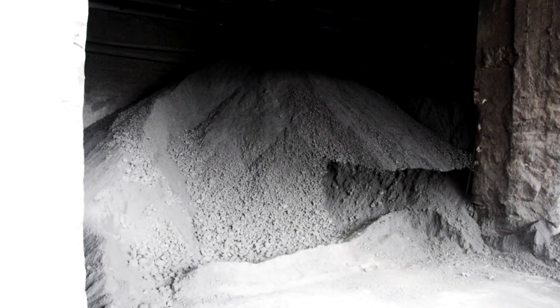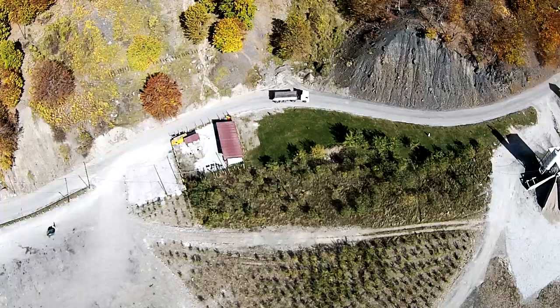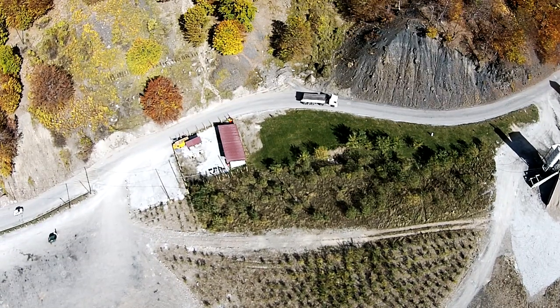The flotation product is then filter pressed to remove almost all of the moisture and then stockpiled in sheds ready to be collected and loaded for transportation and sale to smelters in nearby Bulgaria and Poland.